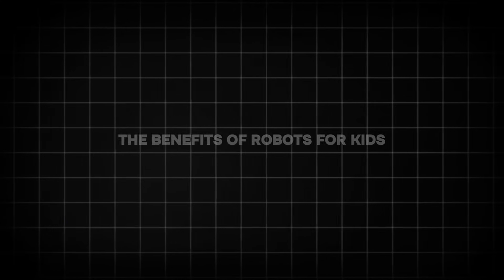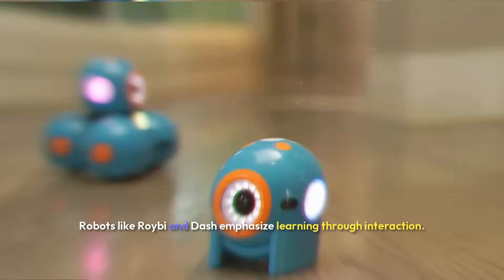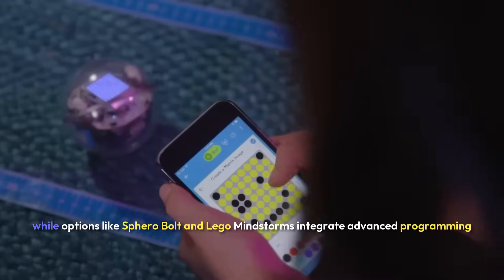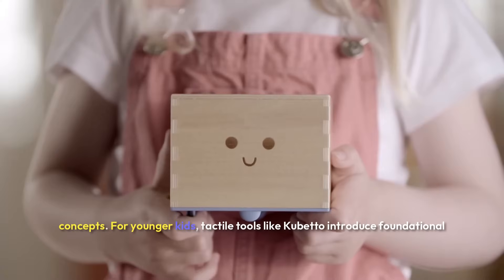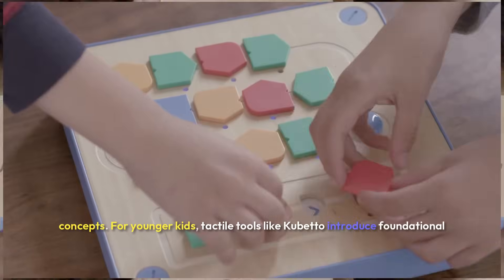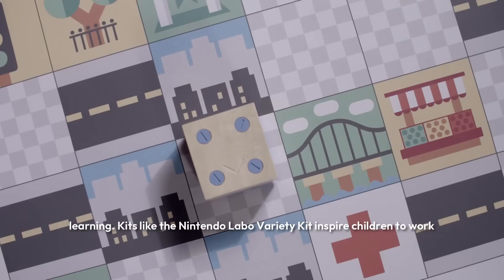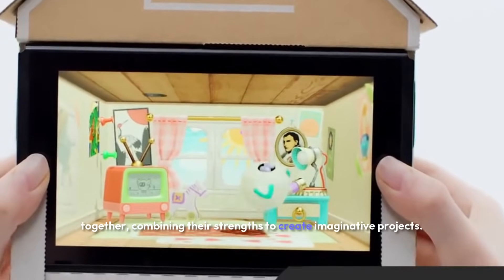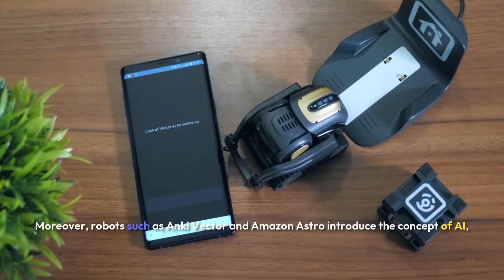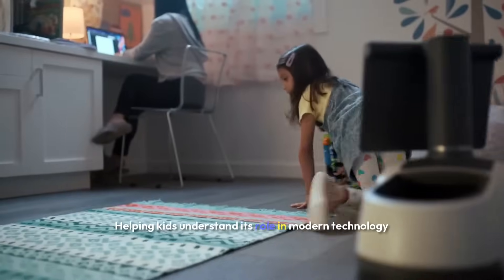The benefits of robots for kids: the inclusion of robotics in childhood education fosters essential skills like problem solving, creativity, and adaptability. Robots like Royby and Dash emphasize learning through interaction, while options like Sphero Bolt and LEGO Mindstorms integrate advanced programming concepts. For younger kids, tactile tools like Cubetto introduce foundational STEM skills without overwhelming them. Robots also encourage collaborative learning — kits like the Nintendo Labo Variety Kit inspire children to work together. Robots such as Anki Vector and Amazon Astro introduce the concept of AI, helping kids understand its role in modern technology.